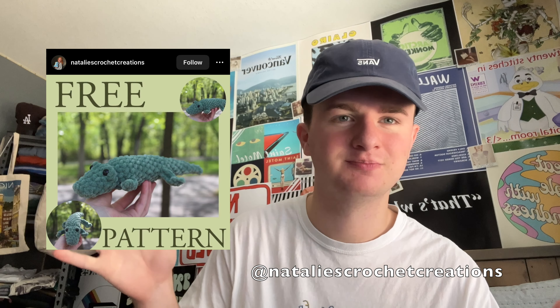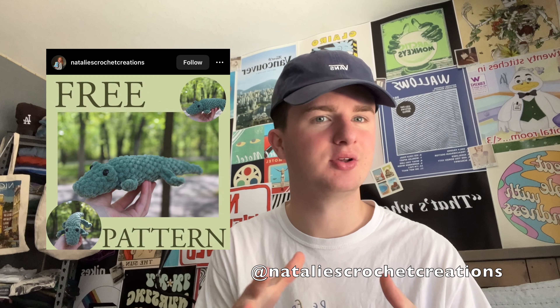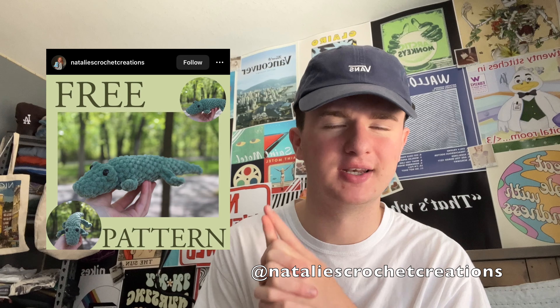Next up by Natalie's Crochet Creations — I'm sure you've seen me talk about this pattern before — it's for the alligator or crocodile. I genuinely don't know the difference, but it's adorable and it's nice and small, so it's at a low price point, which tends to be the best seller range for me — anything $15 and below. It's no-sewing, so it's super easy and super fast.